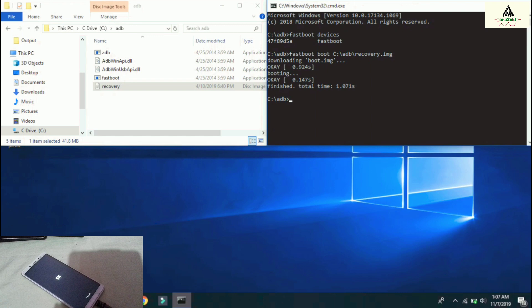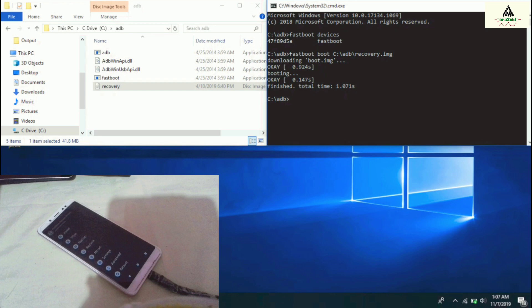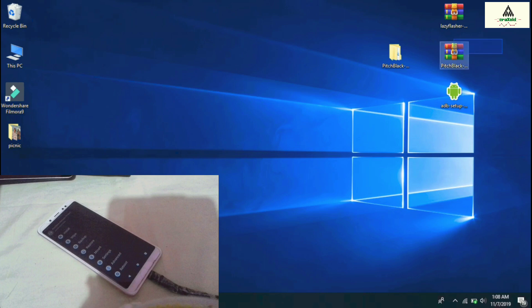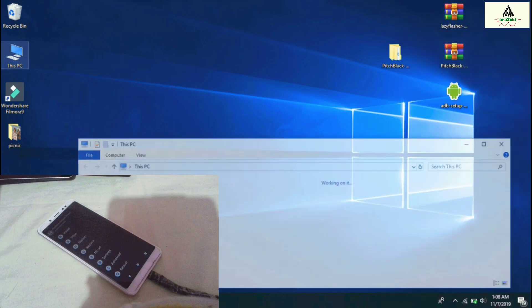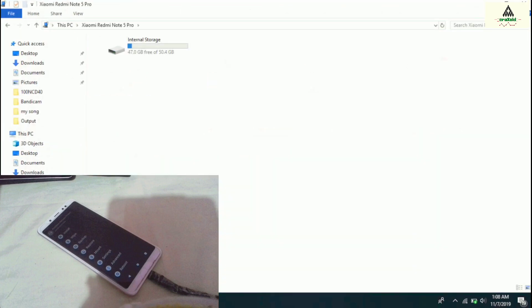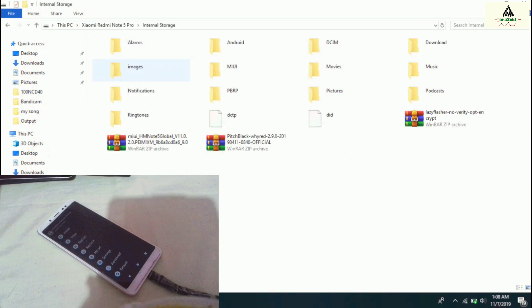In a few seconds you will notice your phone reboots and redirects to the custom recovery PitchBlack, as you can see on screen. Now copy the PitchBlack recovery zip file and the lazy flasher zip file that you downloaded from the description, and paste them onto your Xiaomi Redmi Note 5 Pro. Our work on the computer is done.